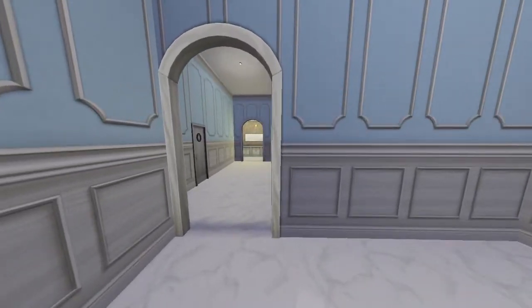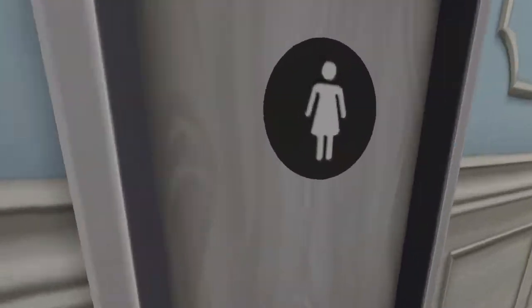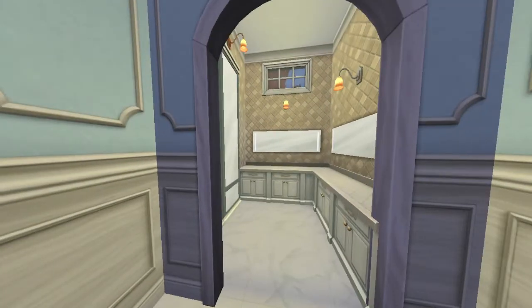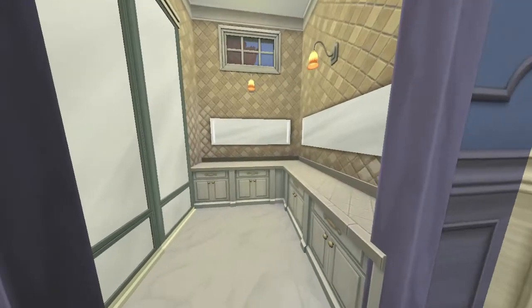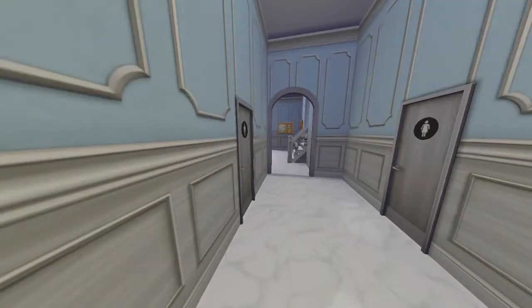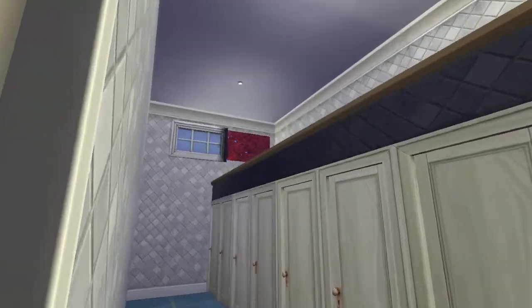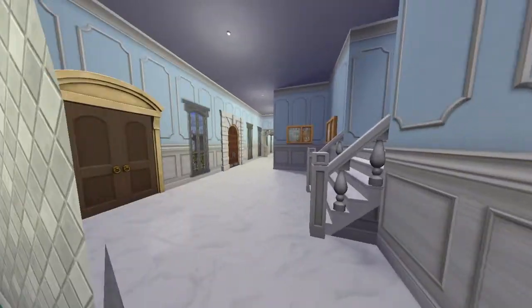Going outside is the emergency stairwell to the second floor. Here is the bathroom area — both boys and girls. The powder room looks like that. I have to turn off the reflections so it will run smoothly. And here's the boys' bathroom, which is almost exactly the same except for the color.